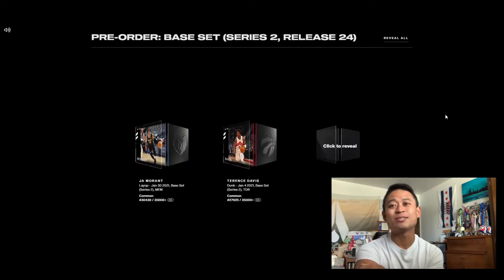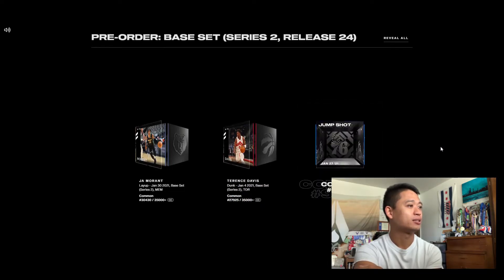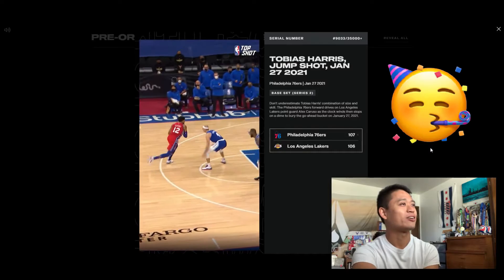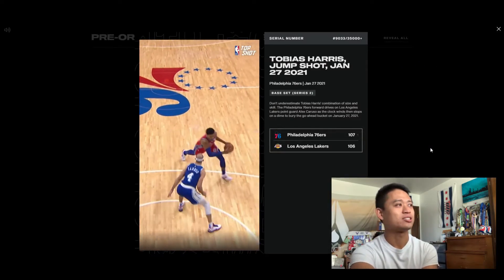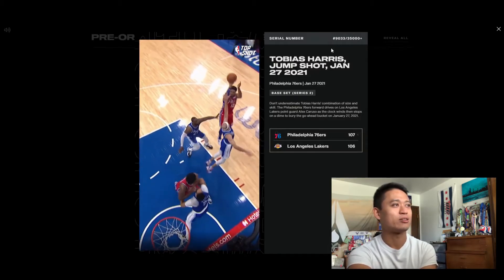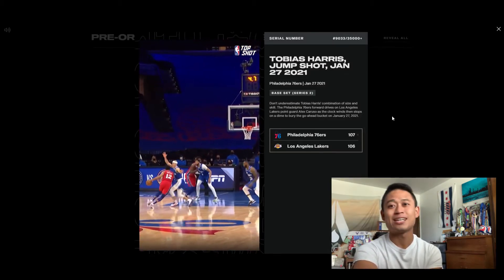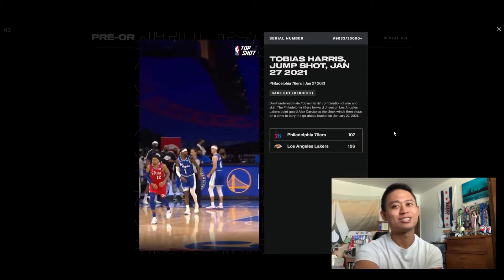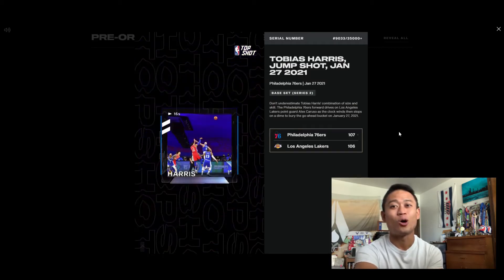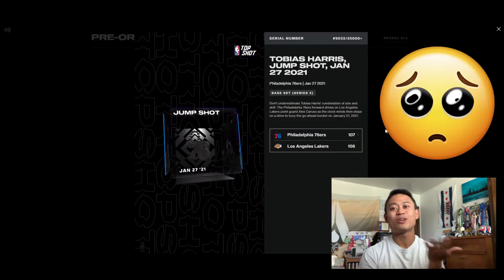And then last but not least, our third one. Oh, dope! Tobias Harris. And we are within the 10,000 range for this serial number — 9,033. So that's pretty cool. Definitely really dope. I'm pretty satisfied with these pack drops. I've been watching a lot on Twitter because there are a lot of people posting their drops too. Honestly, a little jealous of what they're getting, it's pretty dope.